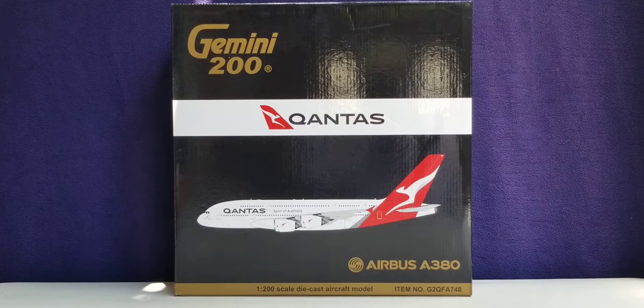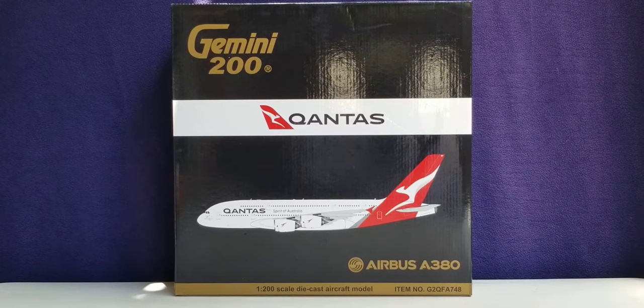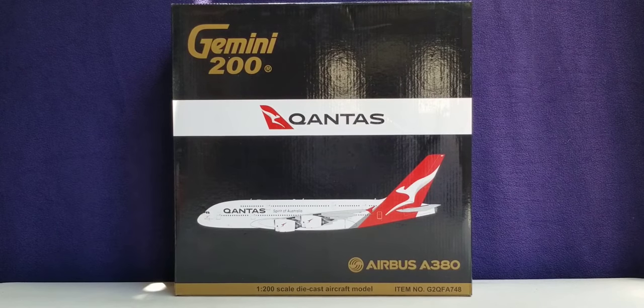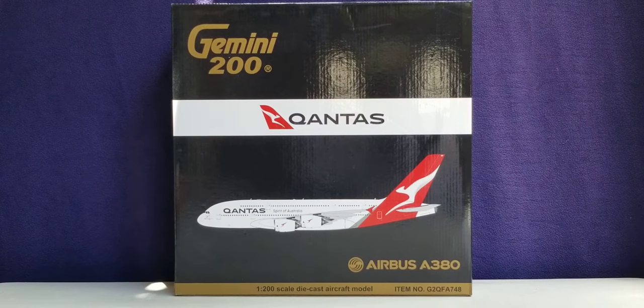Qantas currently flies to 20 domestic destinations and 27 international destinations in 14 countries across six inhabited continents, as Qantas is one of 10 airlines to own this distinction of permanently flying to all six inhabited continents, along with Air Canada, Air China, British Airways, Delta Airlines, Korean Air, Qatar Airways, South African Airways, and United Airlines, with an operating fleet that includes 12 Airbus A380-800s with no unfulfilled orders pending.